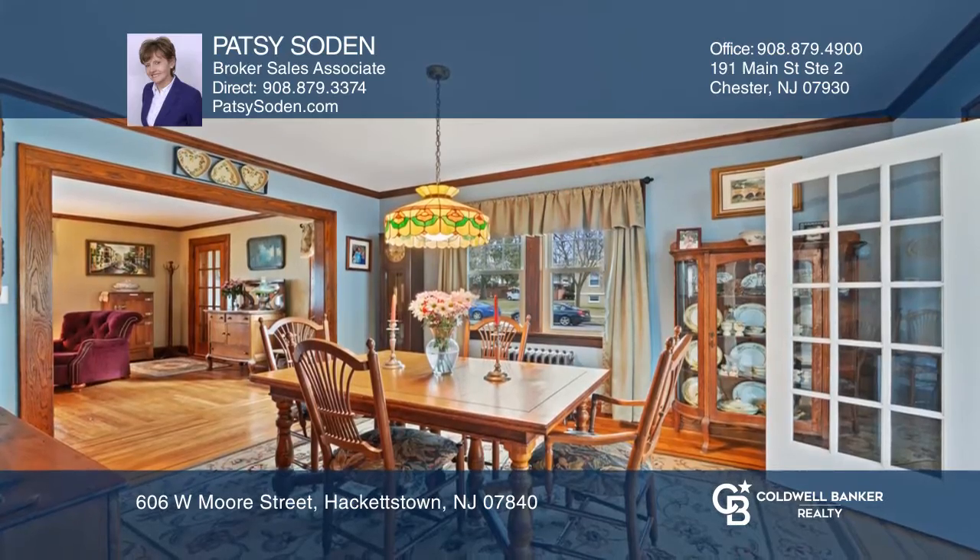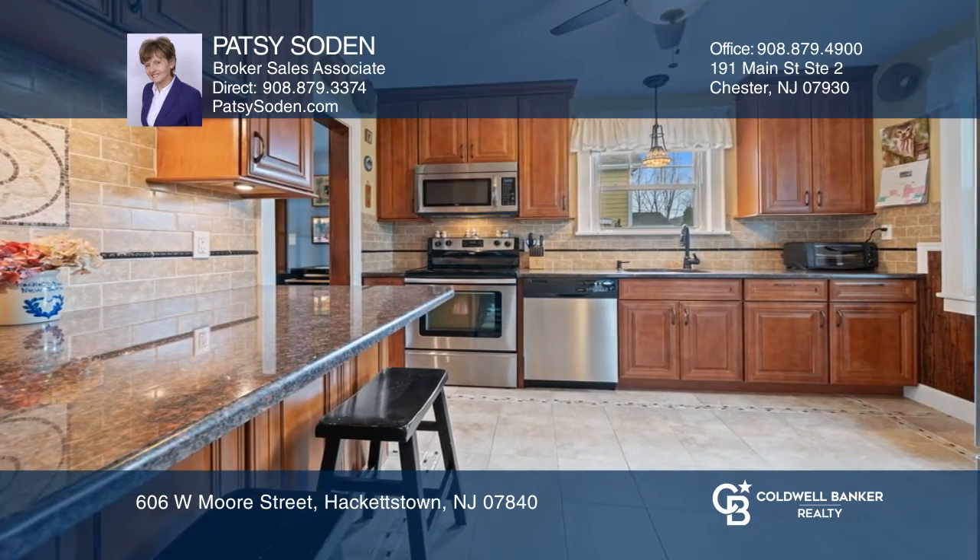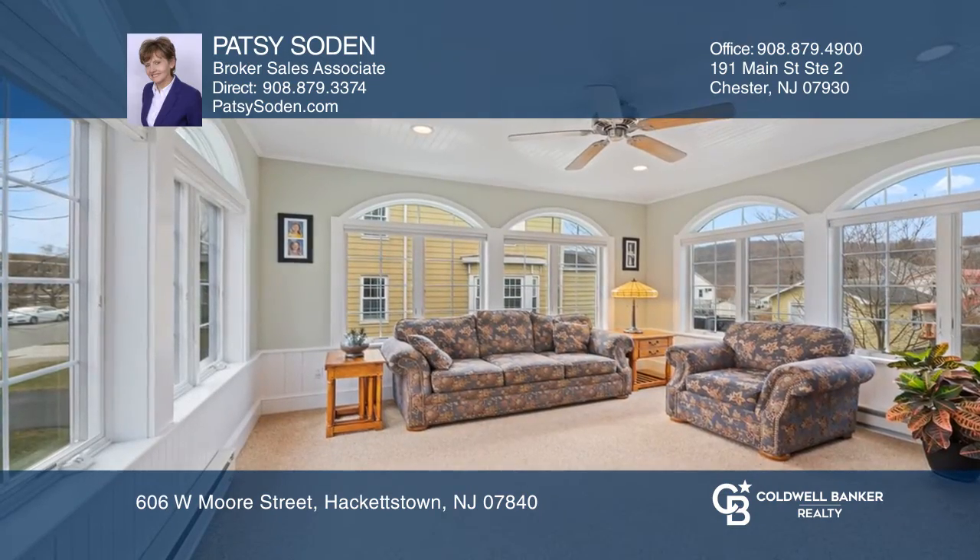Immaculate condition and all updated. Eden granite kitchen, butler's pantry, filled conservatory, gas fireplace, and good-sized bedrooms.